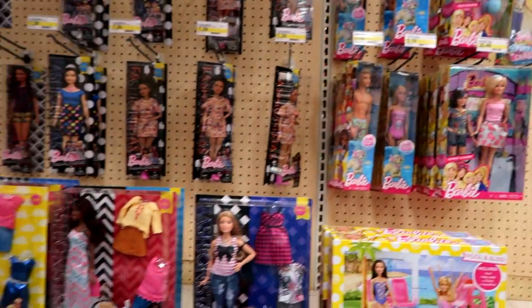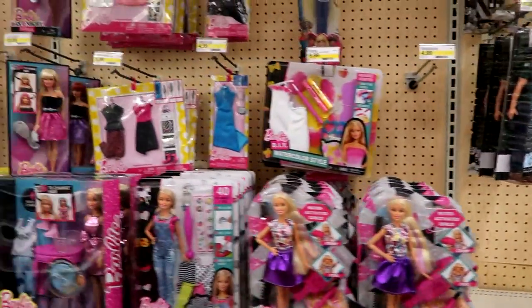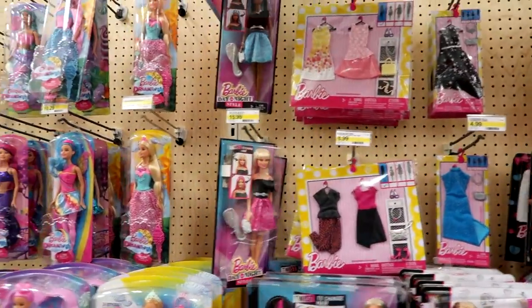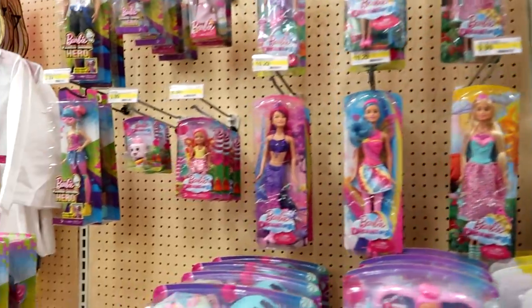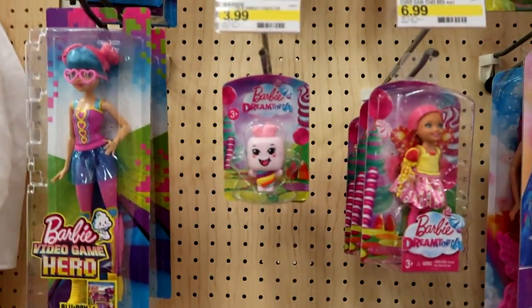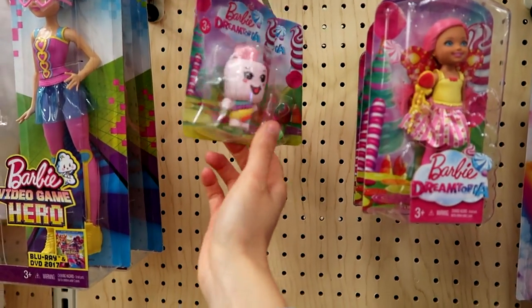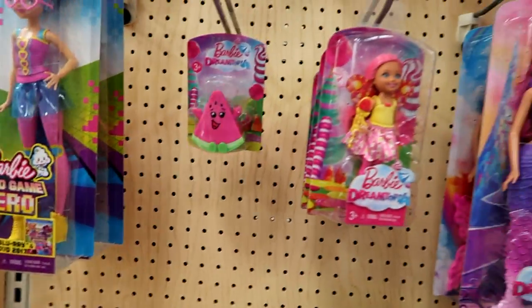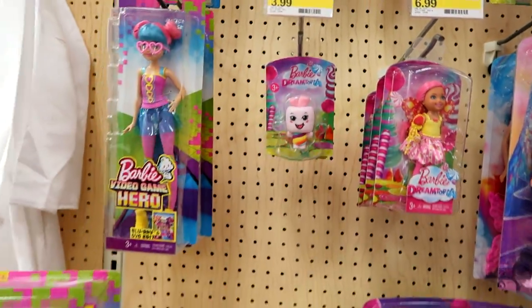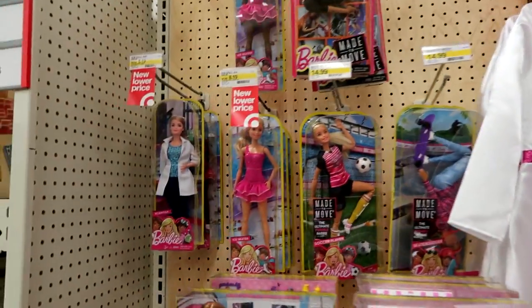Here's the Barbie section — I'm just going to skim over it really quickly. Some outfits. Oh look at the Dreamtopia things — we have a little watermelon and a little marshmallow twirl thing. I just dropped it — whoopsies! Those are cute.